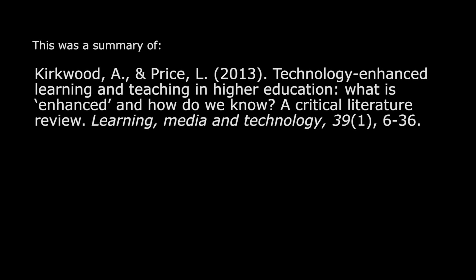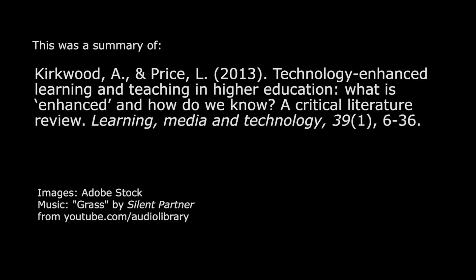Okay, that concludes the summary of the article. Thanks for watching. Bye-bye.